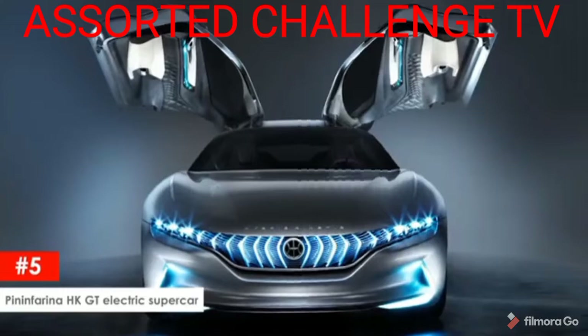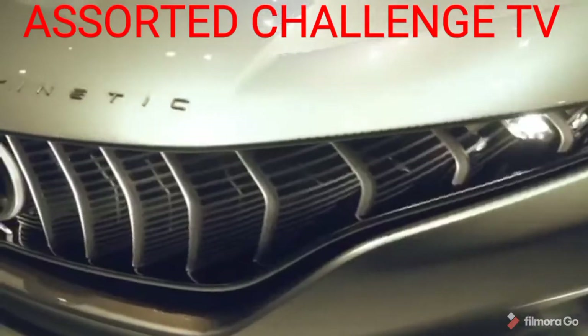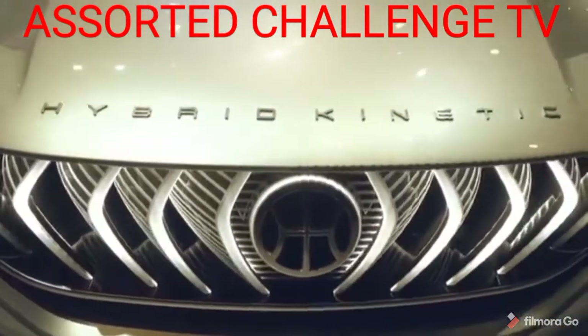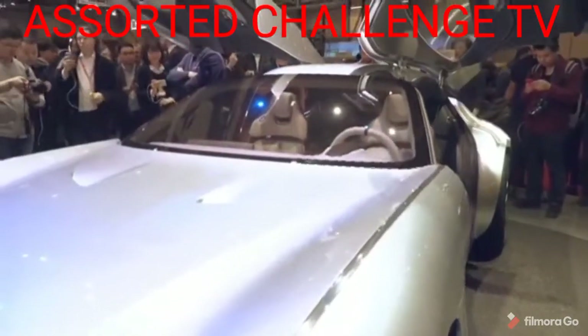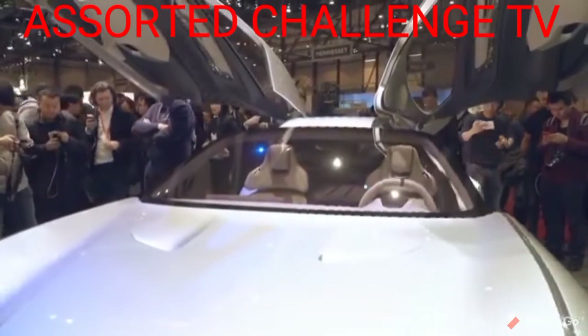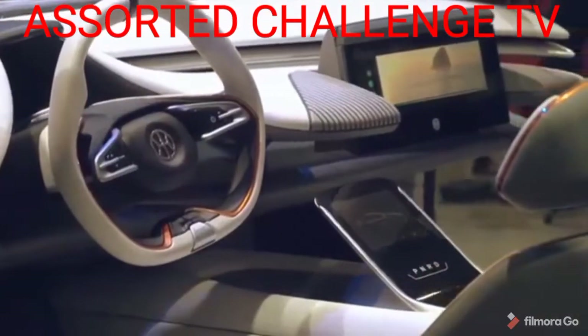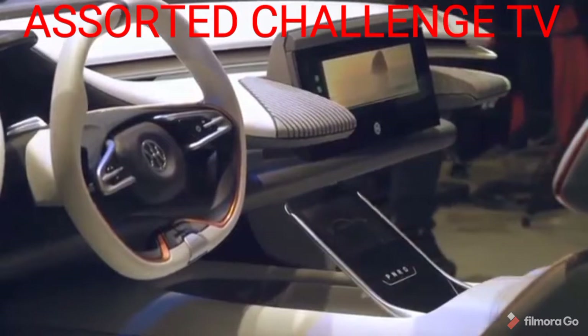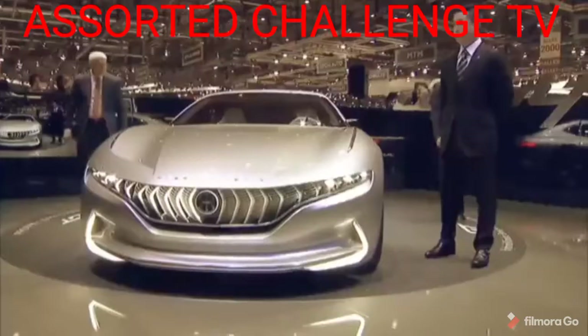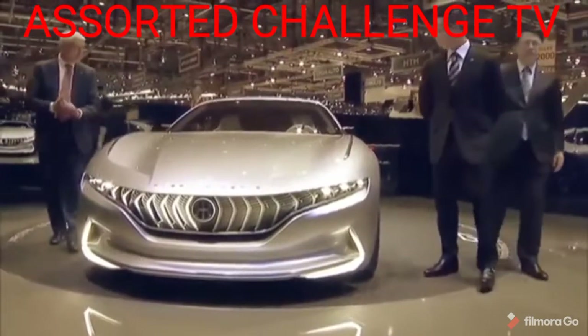Pininfarina HKGT Electric Supercar. A lot of purists scoff at the idea of cars going electric, while many others embrace the idea. The Pininfarina HKGT is a prime example of modern technology. The HKGT is powered by batteries and comes equipped with a range extender and an electrical controller. In true GT fashion, the roof slopes down towards the rear, leading to a sharpened rear end.